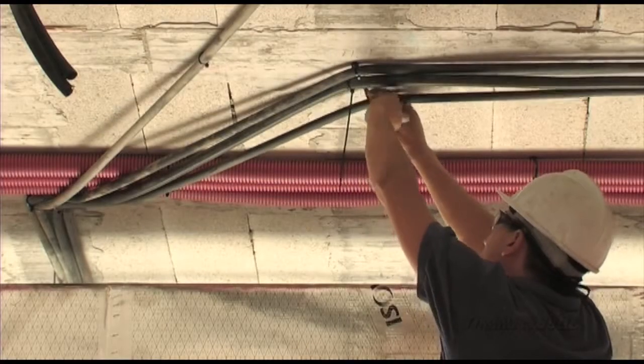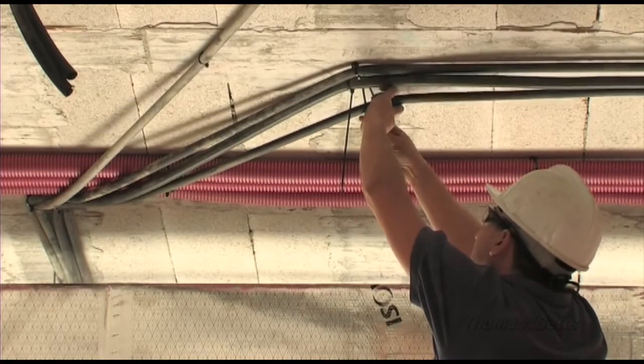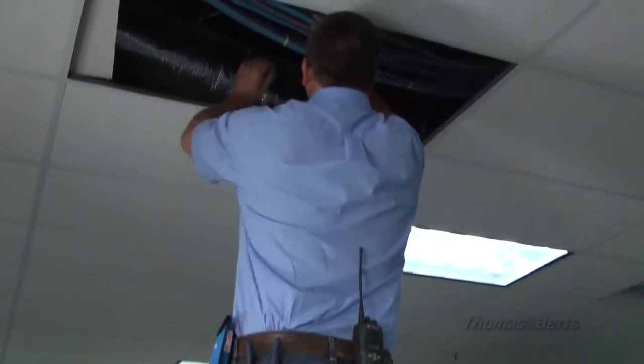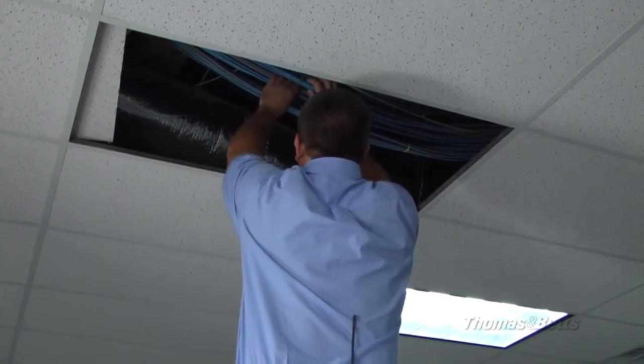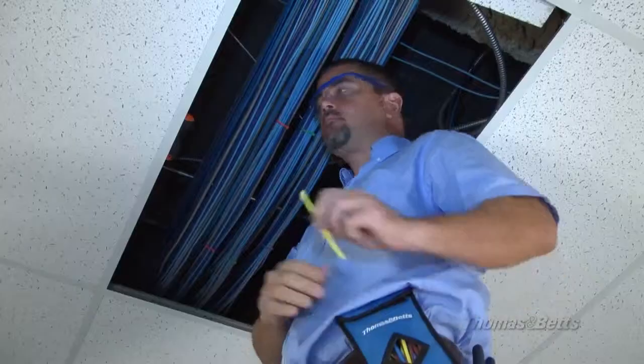Tie Wrap High Performance Cable Ties outperform the competition in costly and difficult construction applications when wiring in other spaces used for environmental air, also known as plenums, according to the National Electric Code.